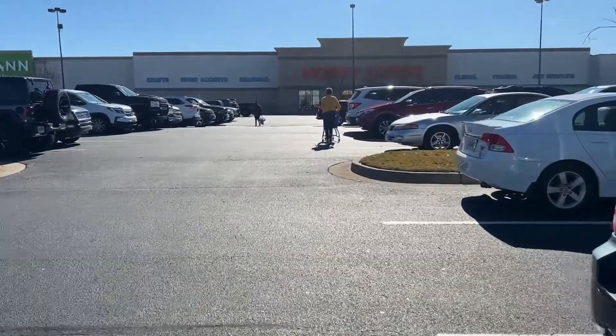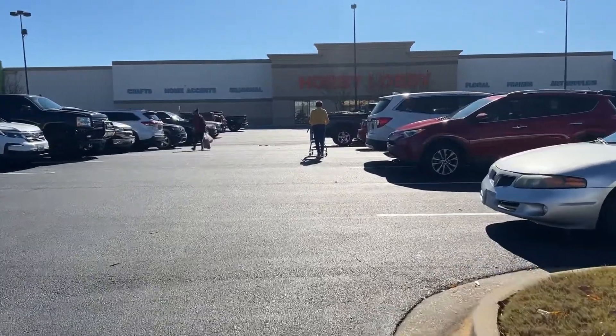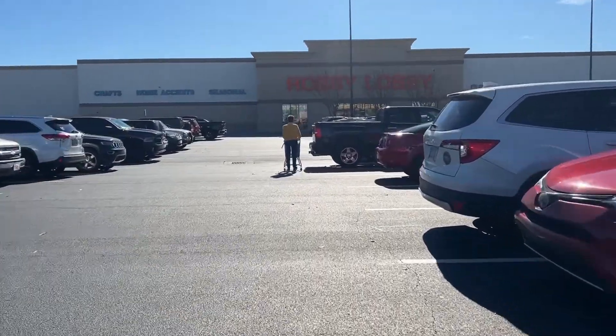We made it to the last place on our list today - Hobby Lobby! They're running a 60% off Christmas clearance sale, so we're gonna go see what Christmas decorations we can get. Hopefully it's good - I haven't been in here in a long time.